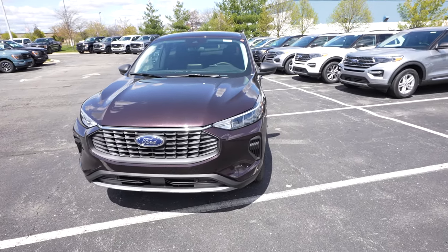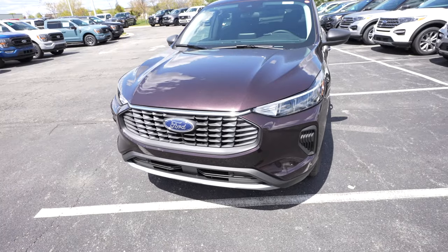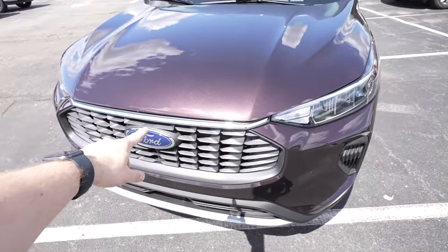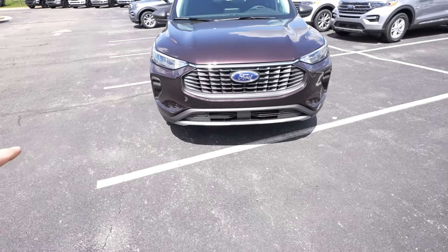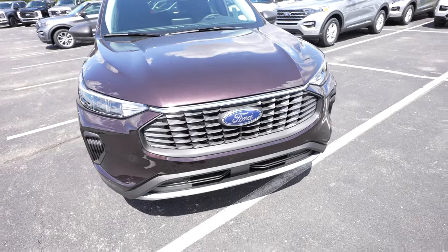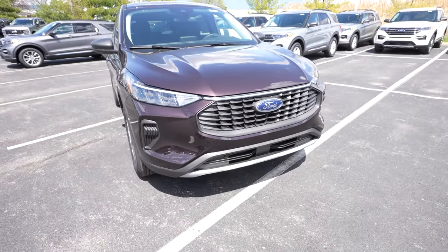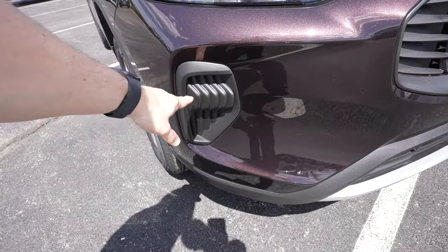Starting up front we have the fully redesigned LED front headlights. On some trims you can actually get this with an LED bar that goes all the way across — it's very cool. Front-facing parking sensors are integrated into the bottom portion of the bumper, along with a massive Ford logo and a beautiful design grille up front.